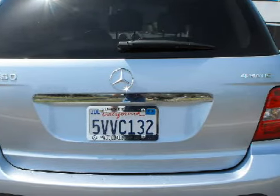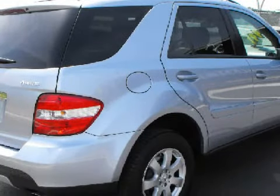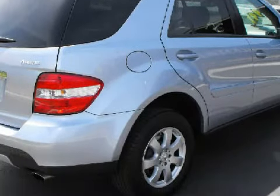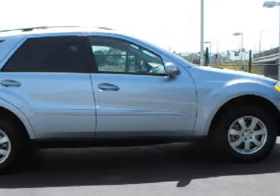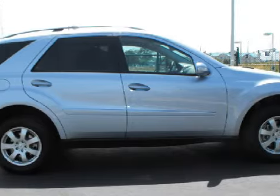Carfax estimates that this vehicle has had one owner. For your comfort, this SUV has cruise control and both passenger and rear seat ventilation controls, and it also qualifies for the Carfax buy-back guarantee.